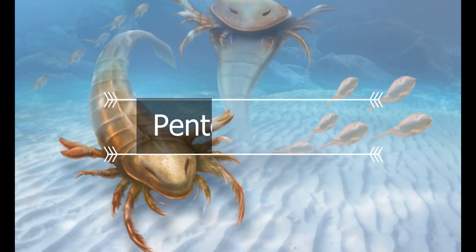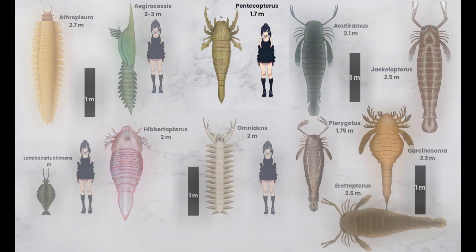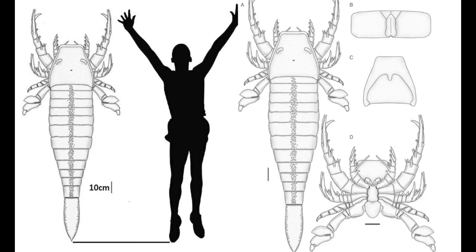We have another large sea scorpion. Pentacopterus is a genus of Eurypterid. Fossils have been registered from the Dariwillian age of the Middle Ordovician period, as early as 467.3 million years ago. The genus contains only one species, P. decorahensis, which is the oldest known Eurypterid, surpassing other Ordovician Eurypterids such as Brachypterus in age by almost 9 million years. Sea scorpions actually don't have stingers at all despite their name, and these animals are actually more related to crabs and lobsters than scorpions of today. It would have used its pincers and sharp mouthparts to dismember prey like fish and other crustaceans. The size of this predator was around 1.7 meters long.